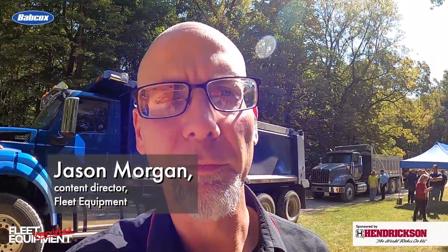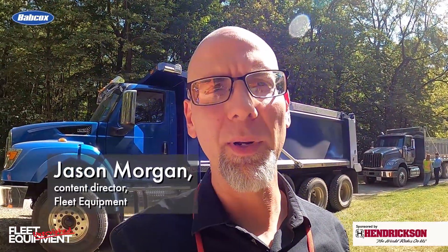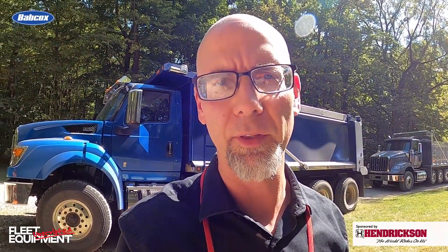Hey everyone, Jason Morgan, Content Director for Fleet Equipment. Welcome to Fleet Equipment Unscripted. We are at the International Truck Proving Grounds. We have the new HV Series right here behind me. We're going to get behind the wheel, we're going to do a walk around. These are prototypes — series production will start next June in 2025. Orders are open now. Let's talk with the International team and see what we can learn about the new HV Series.